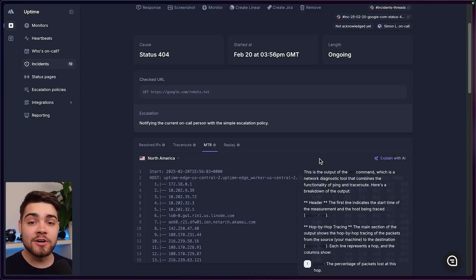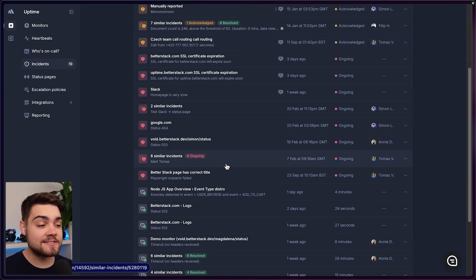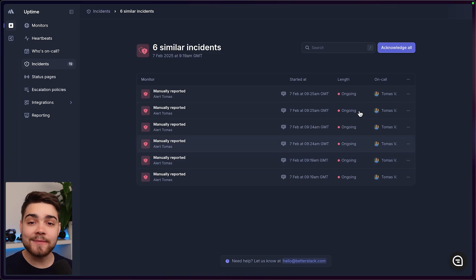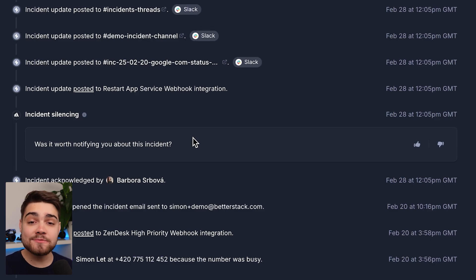Sometimes when an incident occurs, it's not just an isolated incident. Say a service that you're relying on goes down. With BetterStack, you get smart incident merging. Here you can see that we have six similar incidents. I can click into here and acknowledge them all with a single click to keep my phone from ringing while I'm trying to work on the fix. You can even turn on AI incident silencing to reduce alert fatigue. If you have a legacy service that triggers alerts all the time, BetterStack can automatically fine-tune your own machine learning model to silence the incidents that don't matter to you, helping you remove noise and focus on the important things.